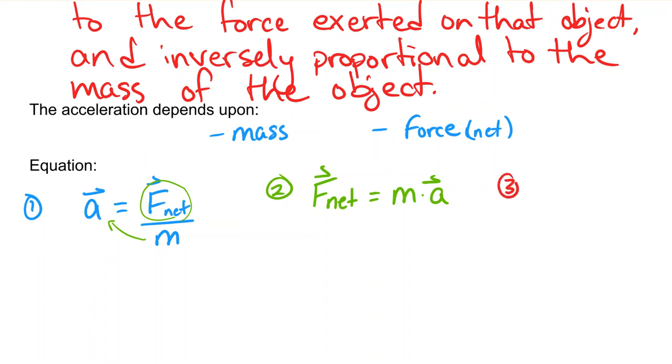Those are the first two versions of the equation — one solving for acceleration, one solving for F-net. Now let's solve for mass. If I want M by itself, I'll divide by acceleration. So M equals F-net divided by acceleration. Those are the three versions of the equation; they're all the same equation, just rearranged.